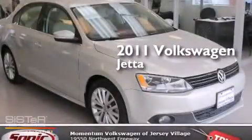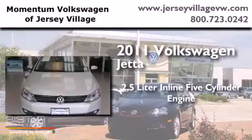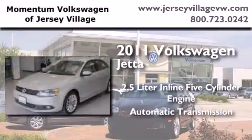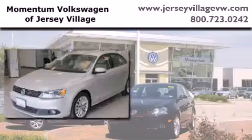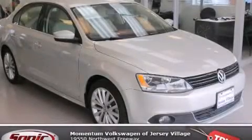This is a 2011 Volkswagen Jetta. It has a 2.5 liter, 5 cylinder engine and an automatic transmission. Stop by today and test drive this vehicle for yourself.